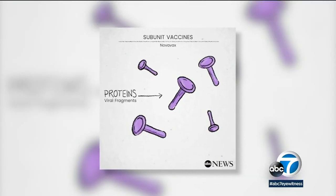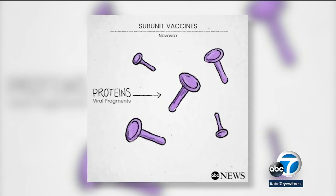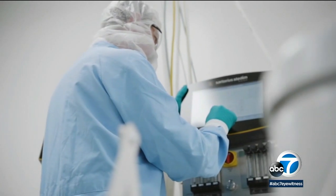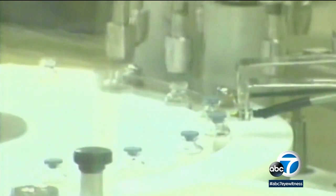The subunit is the other big strategy, and that's the one that people are more familiar with. Subunit vaccines are a more traditional method that delivers viral fragments to trigger an immune response. Novavax is using this type of vaccine. It's slightly slower to produce, but it's a tried and tested approach.